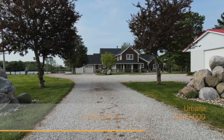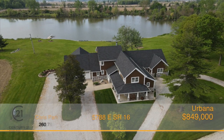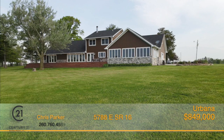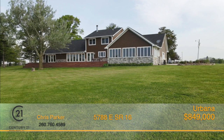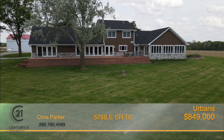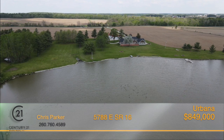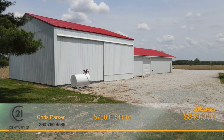Escape the hustle and bustle of the city with your personal country retreat. Situated on 43 acres, this immaculate 6-8 bedroom, 4-and-a-half bath home features a huge three-season room, 70-foot deck, an inviting wraparound porch, a 17-acre private lake with dock, and two large barns.